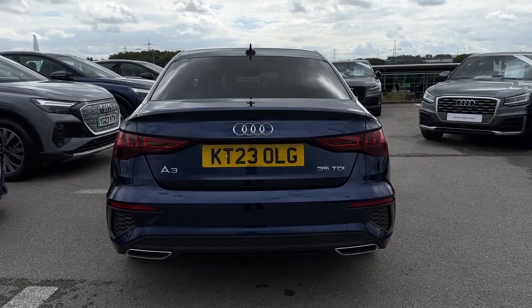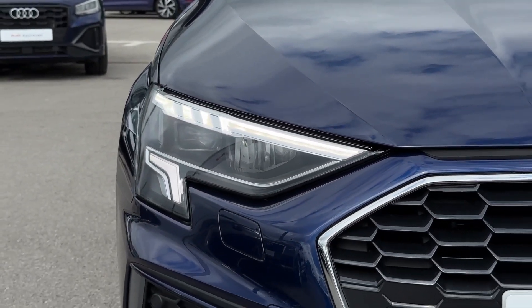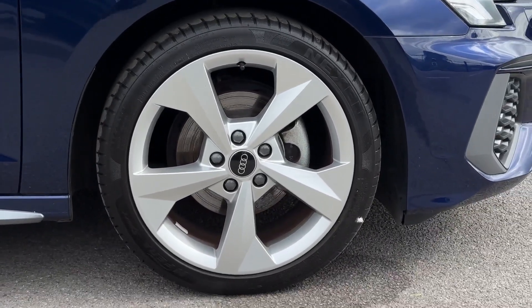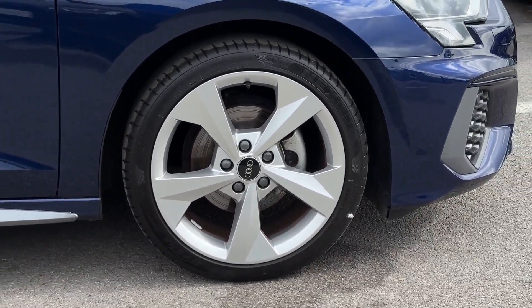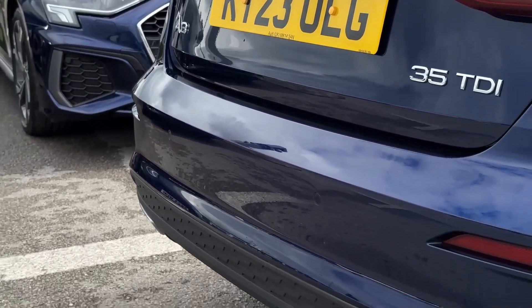Taking a look at some of the exterior features, on the front you'll find LED headlights with automatic activation for brilliant visibility. It's also got stylish 18-inch 5-arm dynamic design alloy wheels for great styling. Around to the rear you'll find the parking sensors, offering audible aid when manoeuvring.